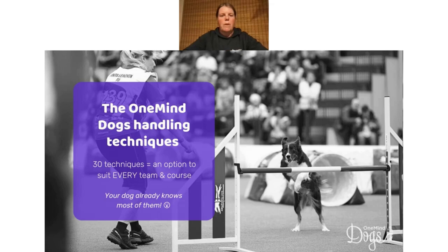Firstly, I want to talk about the One Mind Dogs handling techniques. We have 30 different handling techniques and a lot of people think, wow, that's a lot — why are there so many? It's really an option to suit every single type of team: every different kind of dog, faster dogs, slower dogs, high drive, low drive, and every type of handler — even handlers who walk the whole course or can't turn their head, neck, or feet properly. We wanted to give every kind of team a solution to anything they might see on the course.